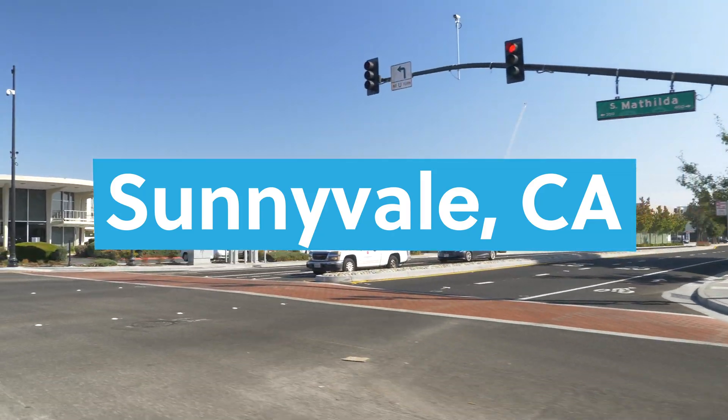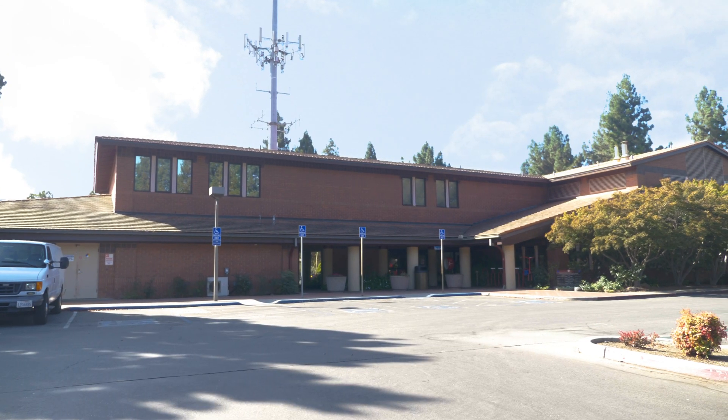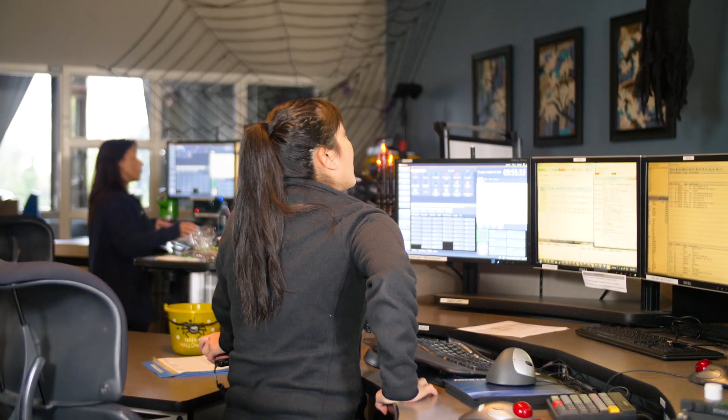The city of Sunnyvale has a population of approximately 150,000. The 911 call takers here answer all three types of calls. The first challenge that every 911 call taker faces is getting the location of the caller. I've been a 911 call taker in one form or another for 27 years, and it's something that I've struggled with my entire career.